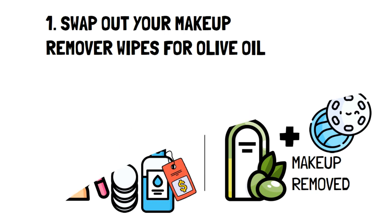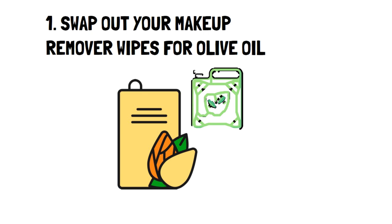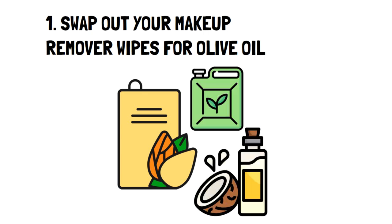Bonus tip: you don't have to just use olive oil. You can use any natural oil, like almond oil, jojoba oil, or coconut oil, to name a few.